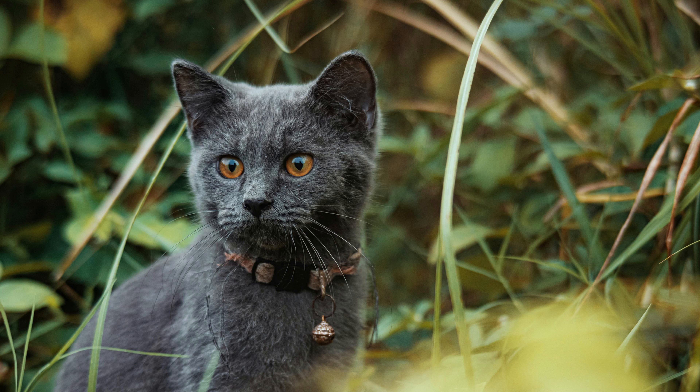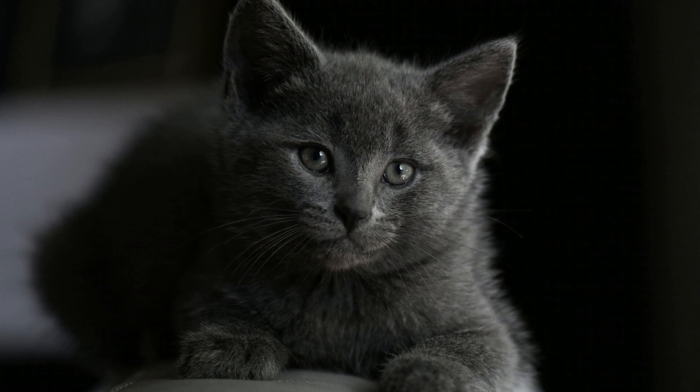Factors influencing allergen production. Several factors influence the amount of allergens a cat produces, including genetics, grooming habits, and environmental factors. While Russian blue cats may groom themselves less frequently than some breeds, they still groom to maintain their coat, which can spread allergens.